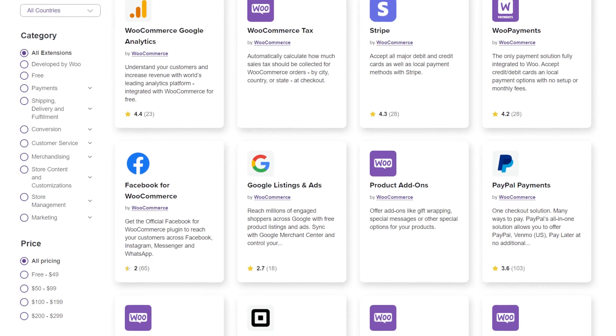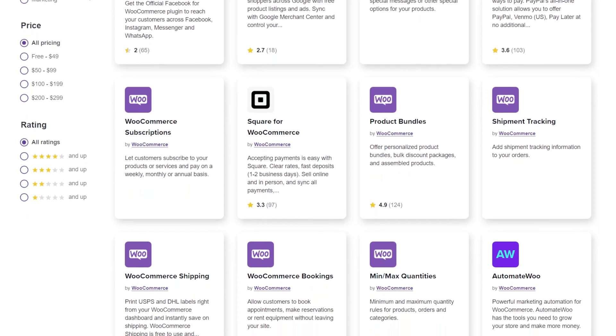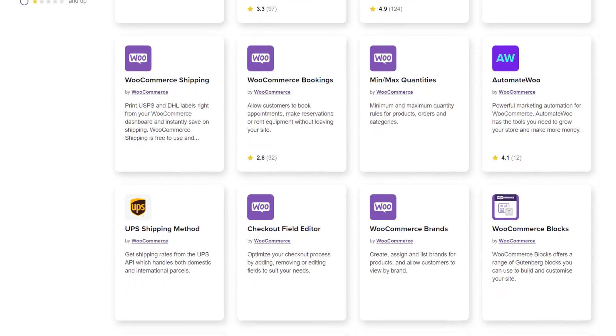Regarding software add-ons, WooCommerce and Shopify offer numerous options to enhance your site's functionalities. As an open-source platform, WooCommerce allows anyone to contribute to its development. And as a part of WordPress, it also benefits from its extensive plugin repository. With over 55,000 plugins, you can choose from a wide selection of options, including payment gateways, shipping methods, and marketing tools. This flexibility lets you tailor your site to specific requirements and integrate it with other popular tools.